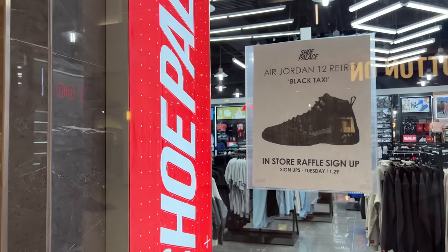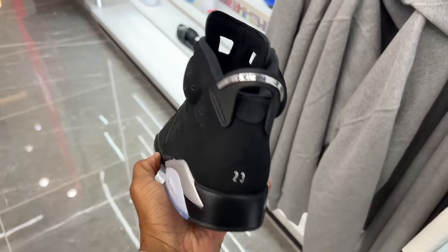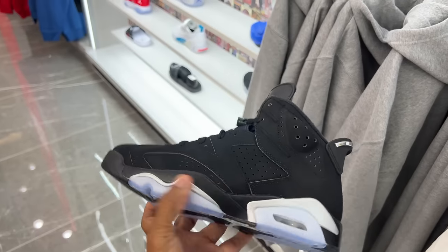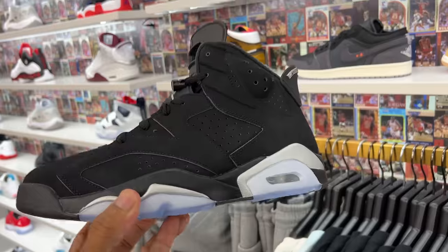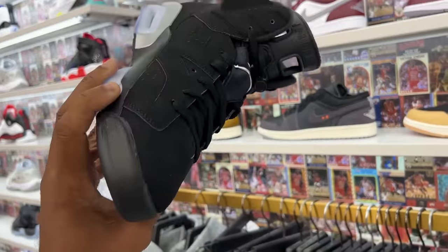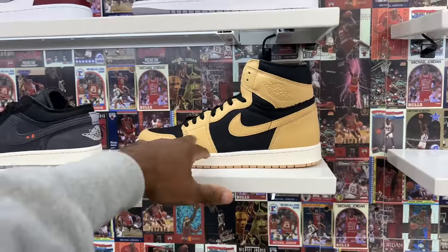The retro 12 Black Taxes are coming out this weekend, so I might fill out the raffle for those while I'm here. Take a look at these Silver Metallic Sixes — they're also in Shoe Palace. Anyway, it's late night and the store's about to close. I wanted to take a look at these and also check what shoes are coming out this weekend. Can't believe so many people slept on those.